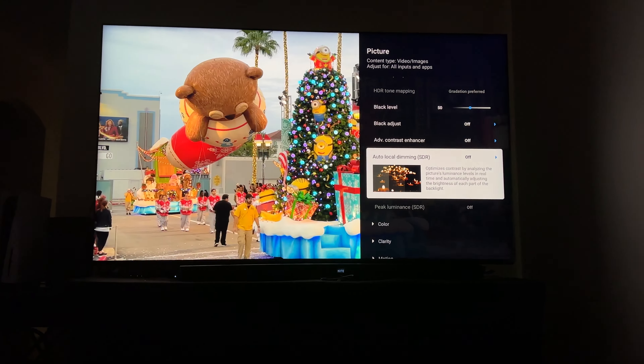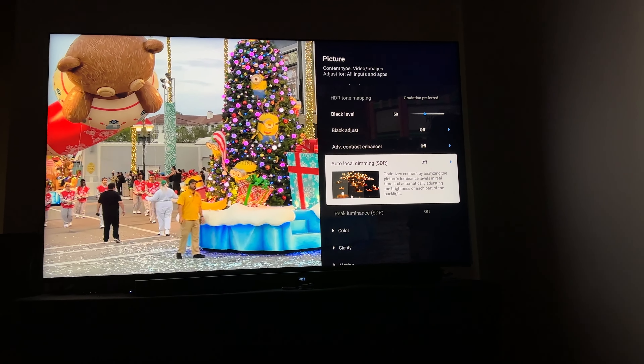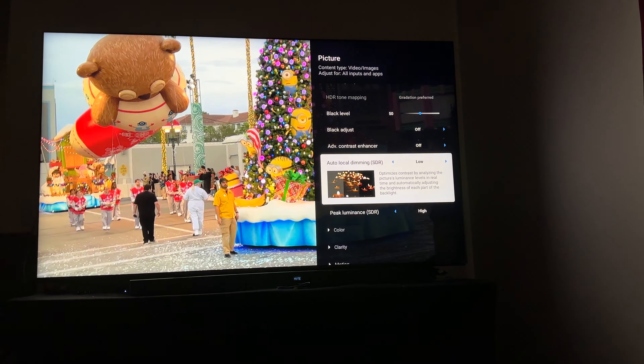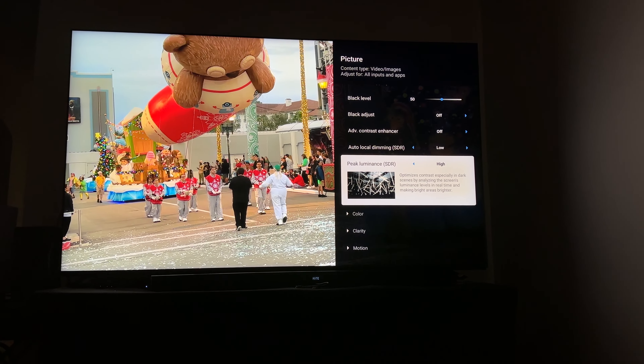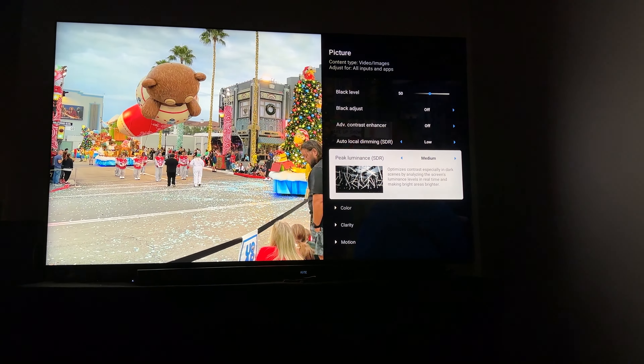The picture is fine when local dimming is off. But if you turn on local dimming, you can see how it starts to get nice and punchy — and then you have peak luminance. Now the peak luminance setting is working. You can turn it to medium, low, or off. But the problem is, when you turn on peak luminance, the auto local dimming kicks in — based on your room's lighting conditions or whatever algorithm it's using.